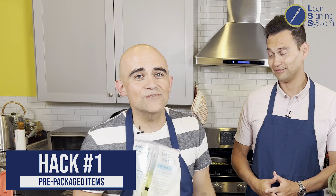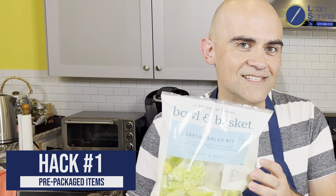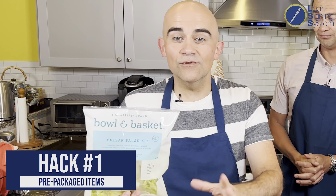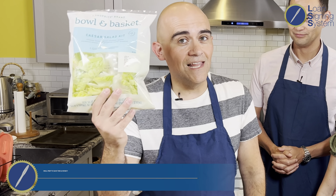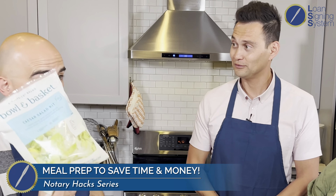The first hack I recommend — a lot of folks should look into good quality salad kits. Although you can absolutely chop up your own lettuce and do your own thing, this saves a lot of time. This is the definition of working smarter, not harder. The hardest step is opening up the bag.